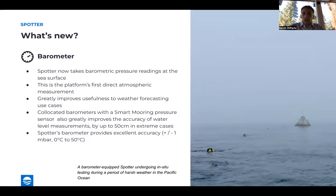So what's new with the Spotter 3? One of the features we're most excited about is an integrated barometer. This is the newest sensor on board the Spotter, which can now make barometric pressure readings at the sea surface. This is the platform's first direct atmospheric pressure measurement, and it greatly improves usefulness for weather forecasting applications. For coastal applications, having an onboard barometer also allows for more accurate water level measurements if you're deploying a smart mooring with a bottom-mounted pressure sensor, which is key for storm surge use cases and other extreme weather monitoring. The barometer has excellent accuracy of plus or minus one millibar and operates from zero to 50 degrees C.